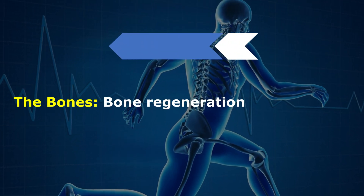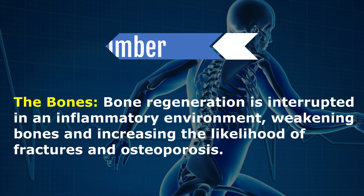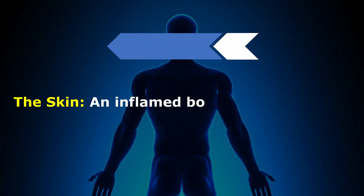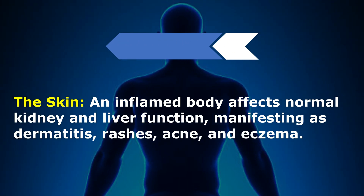The bones: bone regeneration is interrupted in an inflammatory environment, weakening bones and increasing the likelihood of fractures and osteoporosis. The skin: an inflamed body affects normal kidney and liver function, manifesting as dermatitis, rashes, acne, and eczema.